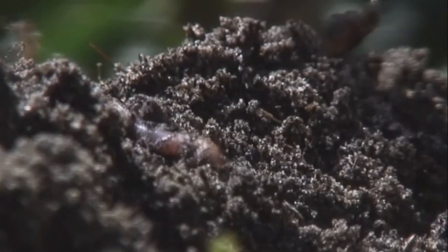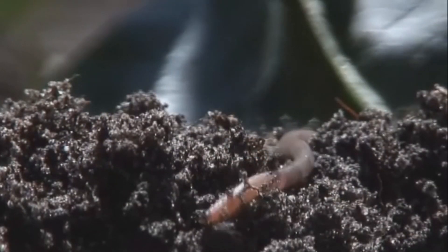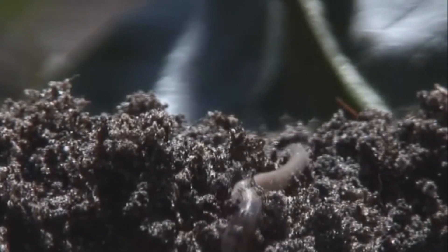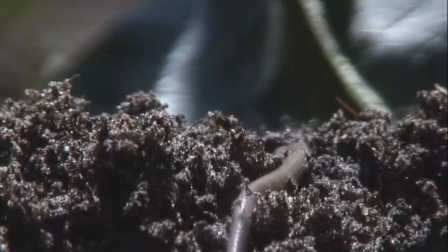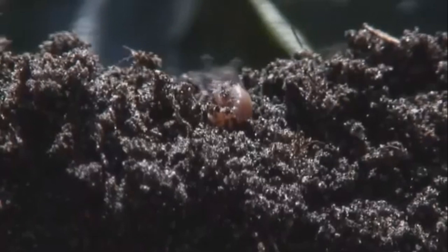By adding worms to your garden soil, the why and what happens is answered by this simple answer: when you add earthworms into your soil, it is like adding a natural fertilizer. What happens is the worms help keep the soil clean and nutritious for your thriving plants. Why not add some earthworms to your garden this year?